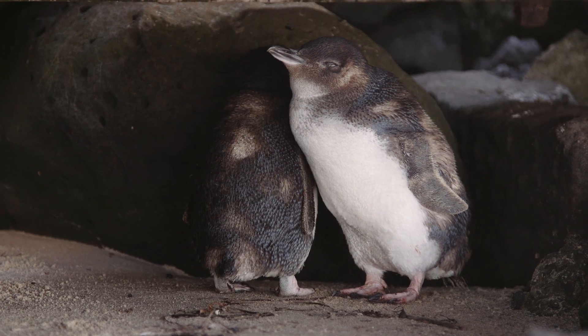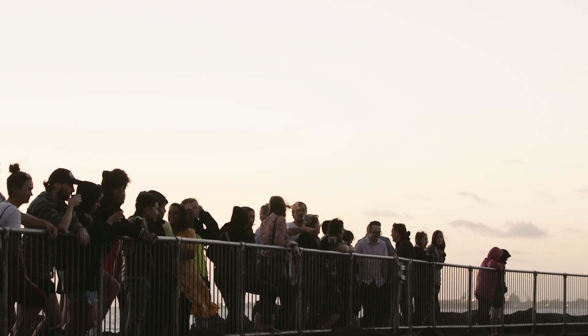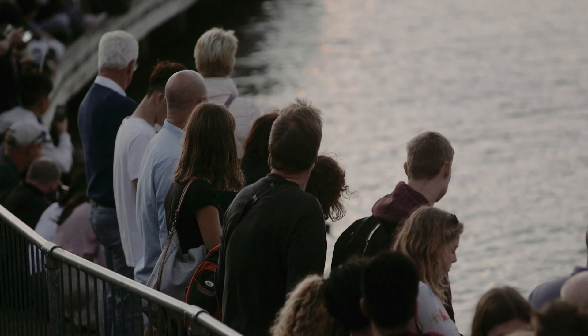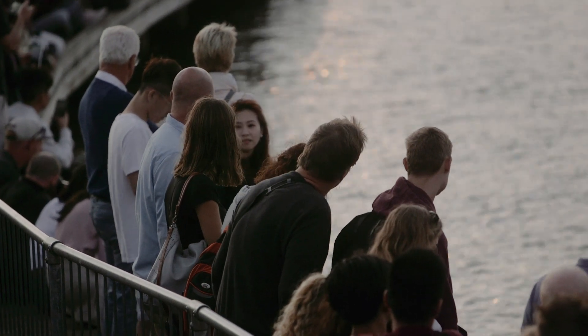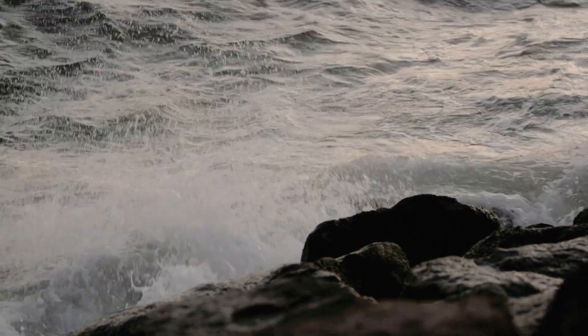The St Kilda penguin colony didn't really come to light until 1986 when there was a development proposal for St Kilda Harbour that raised the issue about what things lived in the area, and it was discovered that there was a small colony of penguins there.